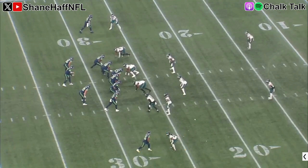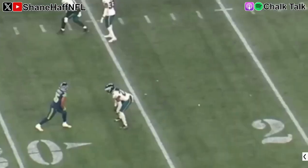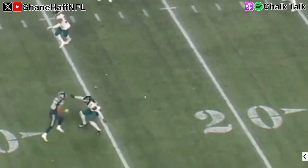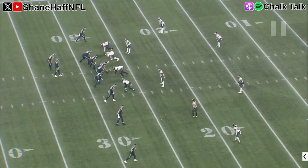Now he's at the bottom of the screen. I just think that's pretty good coverage. Notice he's patient — the receiver tries to release outside and Ringo jumps outside, then stays right in phase on that hip. That's also a good rep in coverage.